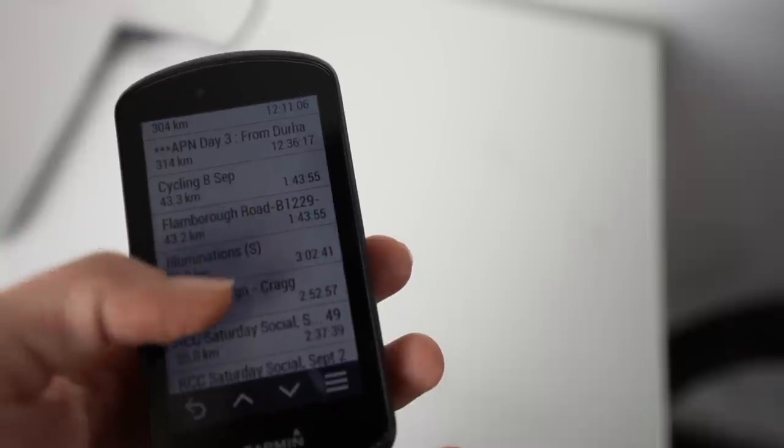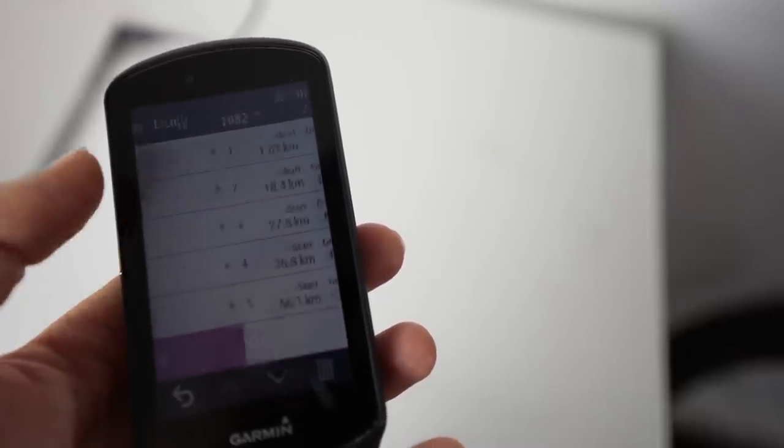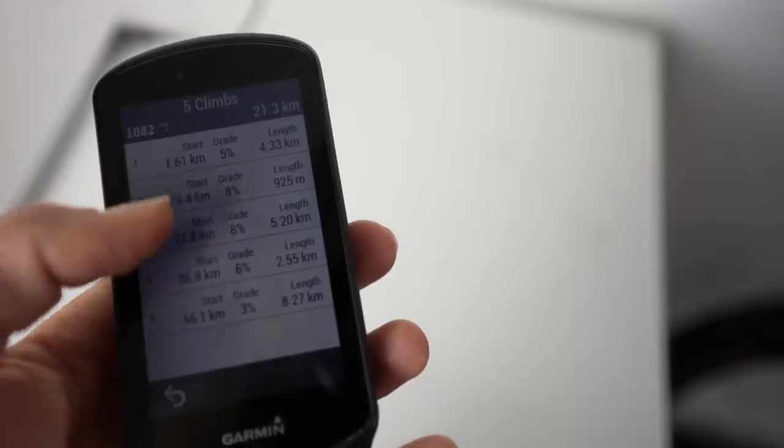So the first one is the Garmin Edge 1030 Plus. I've not used it a lot for loads of long distance rides, but the one thing I've always wanted to try is the Pro Climb feature. Basically, you know when you go on Strava or Velovie and you're going to go up a climb and it separates it into different colours so you can see where the steep bits are — the length, details, and stats. This actually does that. If you put a route onto it, it shows you how many climbs there are, where they are, and when you ride up to the bottom of the climb it pops up and tells you.